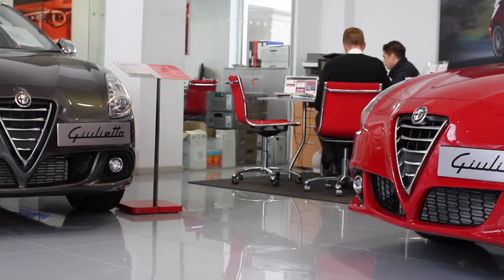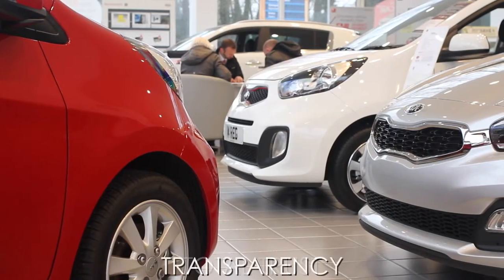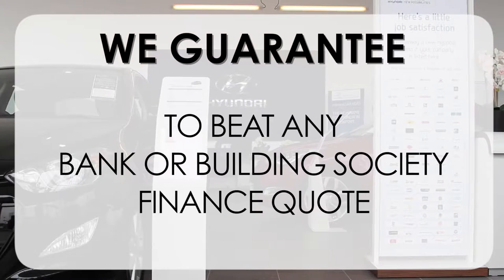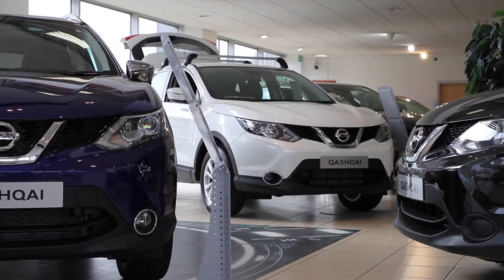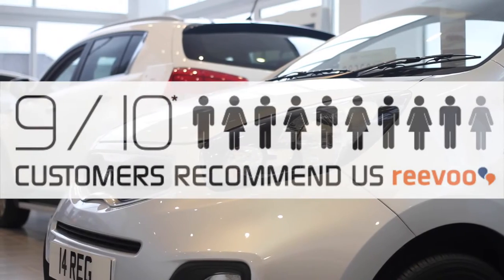At Wessex Garages we pride ourselves on our three pillars: Total Trust, Transparency and Value for Money. This alongside our guarantee to beat any bank or building society finance quote means you can purchase with confidence. Complemented by our high levels of customer service, this is why 9 out of 10 of our customers recommend us on REVU.